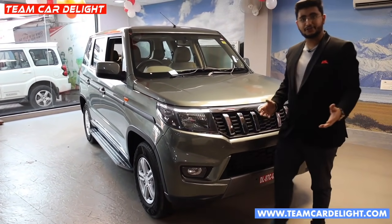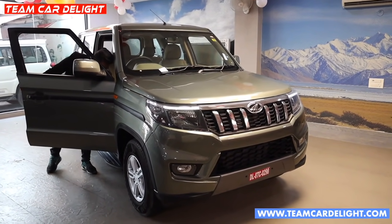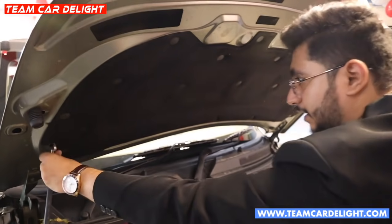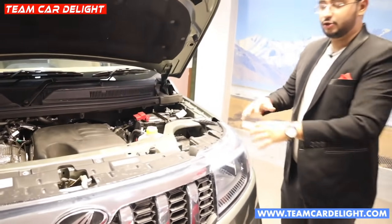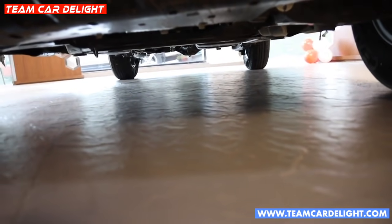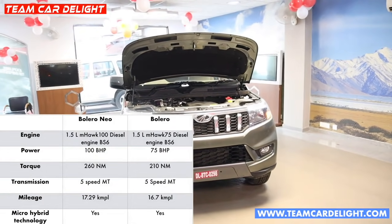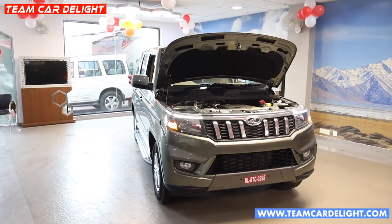Bolero Neo is a rear-wheel drive vehicle with a single engine option — the mHawk 100, a 1.5-litre diesel engine, with a 5-speed manual gearbox only, no automatic option. There is sound-deadening material on the firewall and heat insulation in the cabin. There is a complete under-body engine guard. The BS6 engine produces 100 bhp and 260 Nm of torque, with a mileage of 17.29 km/l. It also features an automatic engine start-stop function, which is a mild/micro hybrid system giving 20 NM more torque than the previous TUV300.